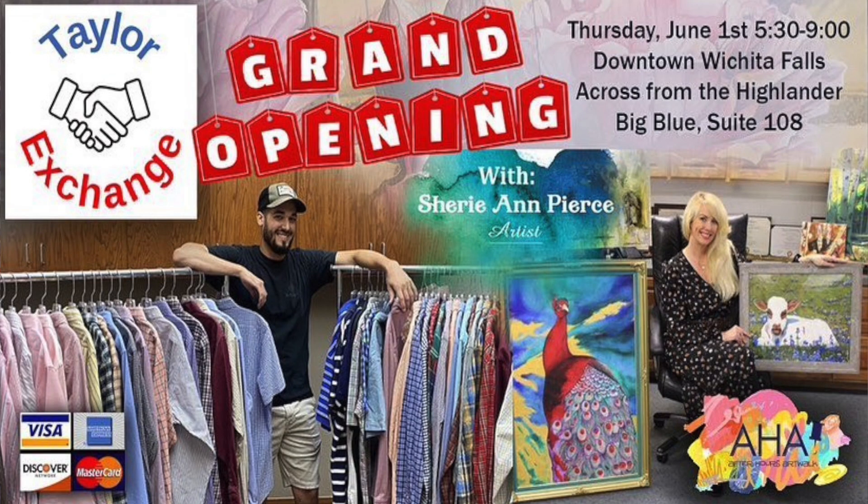So we're opening the Taylor Exchange Buy, Sell, Trade store in my town, Wichita Falls. It's going to be in the downtown section, the big blue building across from the Highlander restaurant. If you go to my Facebook page, Taylor underscore Exchange, or Instagram, I've been posting about this buy, sell, trade store that I'm trying to open.